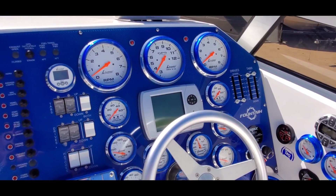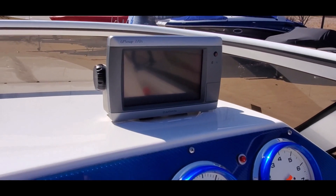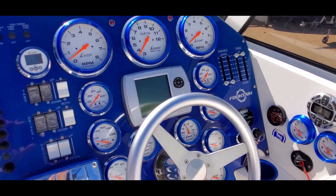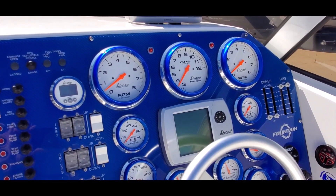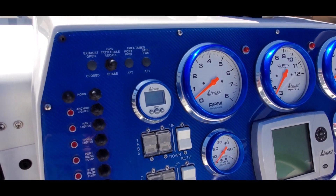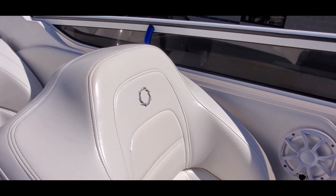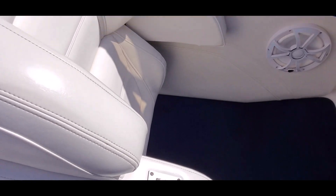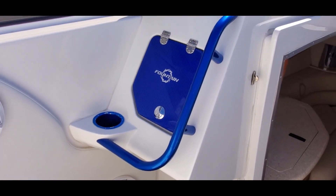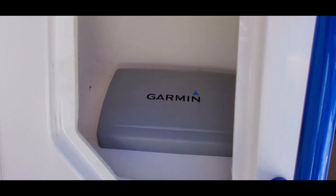Beautiful color match carbon fiber look dash. Garmin GPS. Drive and tab indicators. Lavorsi monster gauges with color match bezels and trim rings. Depth finder. Great setup — very user friendly, very comfortable. Matching passenger glove box door and a cover for the Garmin.